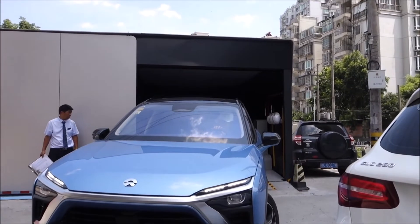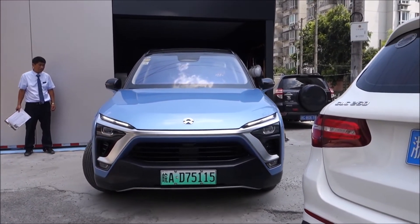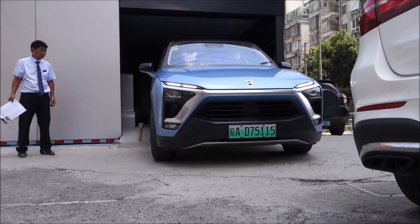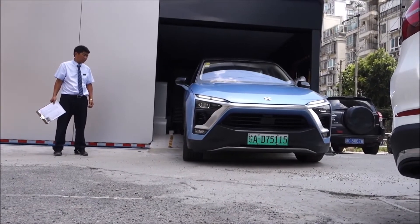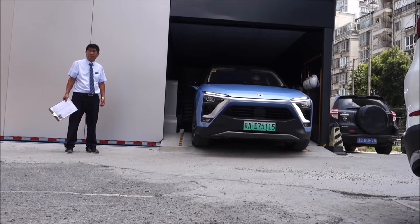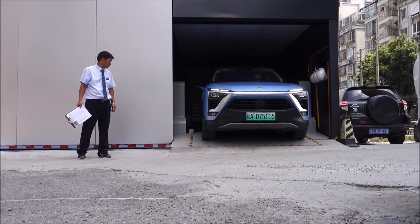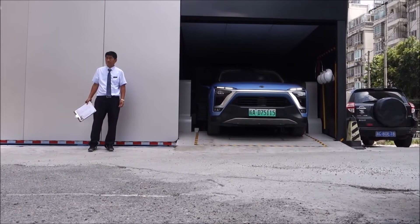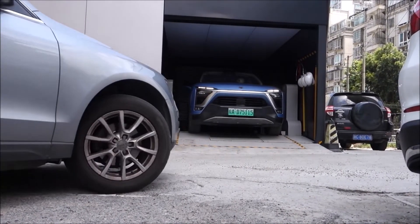Next, the price. To do a battery swap is $25 US per swap — about 175 RMB — and it takes about three minutes. You can also get a monthly subscription for $130, which is about 910 RMB.